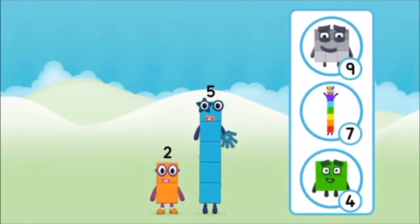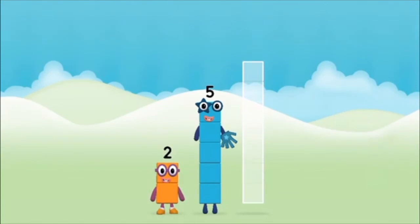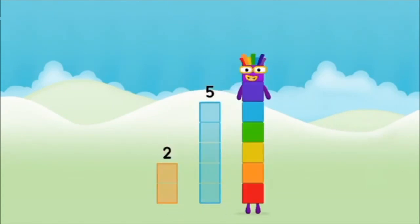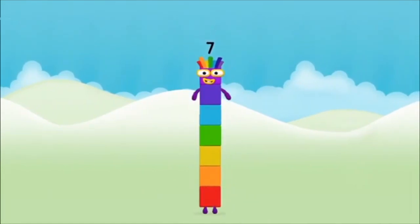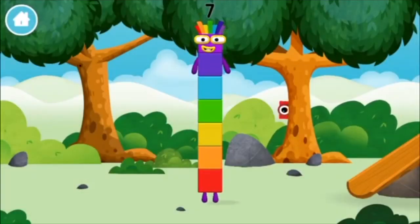What number block will you make when you add these two number blocks together? That's right! Now add the number blocks together. Two plus five equals seven! Amazing, you made number block seven! You made a new number block!